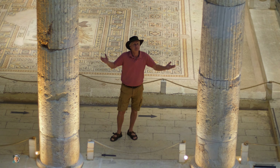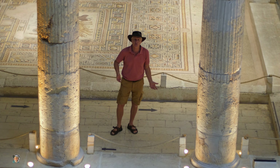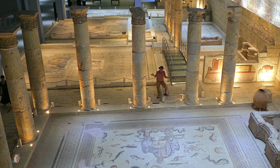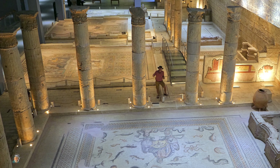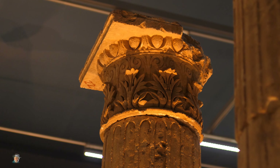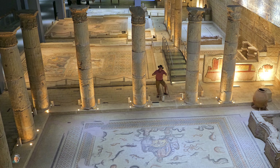All of this actually comes from the ancient ruins of Zeugma, which is about 30 miles away. The reason they took all of this out is because the whole area was flooded because of a new hydroelectric power dam. The area now, which is near Halfeti, has actually become a tourist destination because you can still see some of the ruins underneath the water.